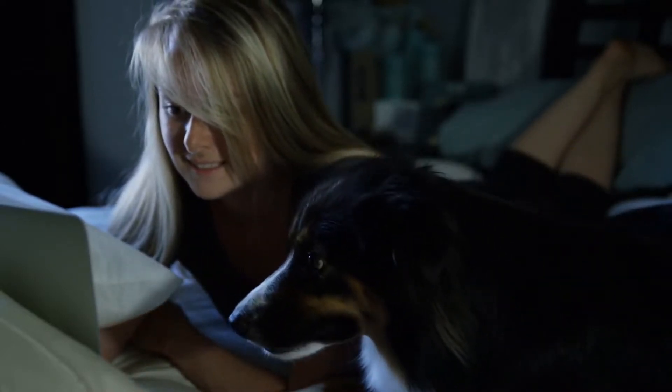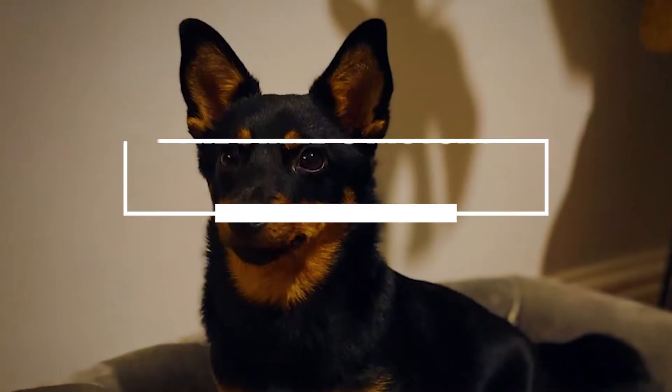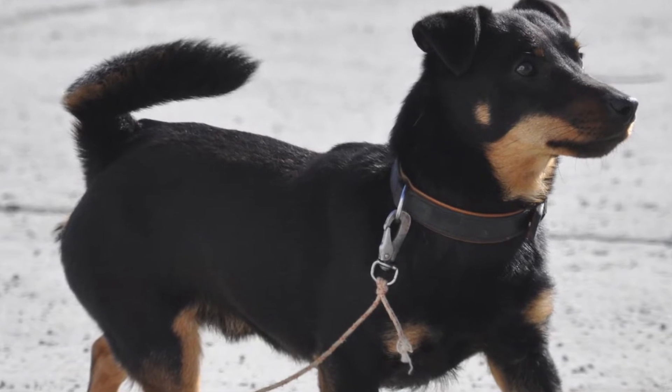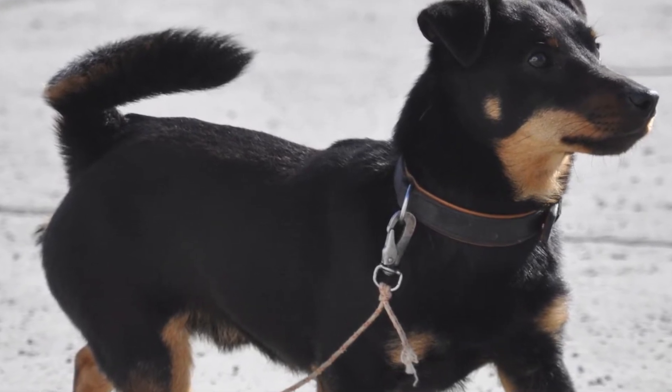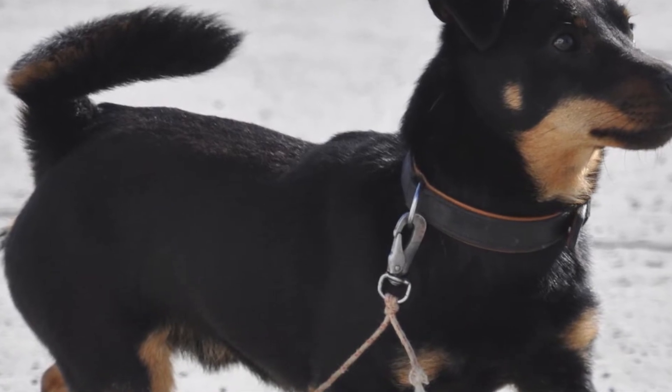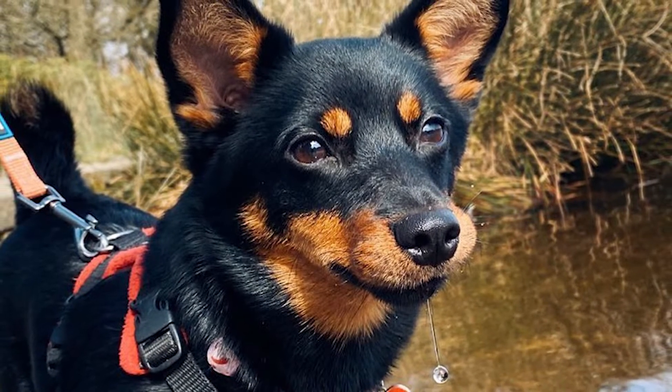Now, let's get into the video, starting with the breed's history. Although the Lancashire Healer has been around since the 1700s, there needs to be proof to back up the history of the Lancashire Healer. However, most experts agree that other breeds, including the Dachshund, may have been involved in its development.